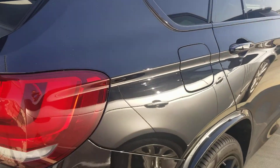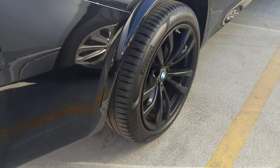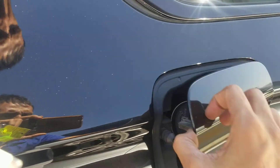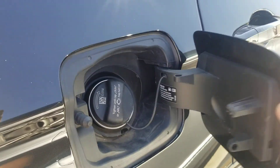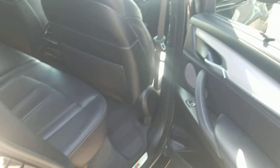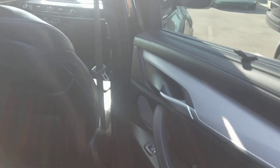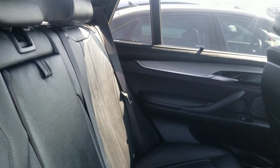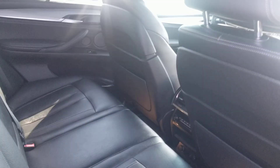You got the executive package which has the soft close doors. Looks super clean — still under factory warranty by BMW. You have rear shades, and of course you have wireless charging in the front too. Got a beautiful panoramic roof and you got temperature controls in the back.